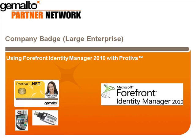Hi, welcome to a short video showing that when Microsoft's Forefront Identity Manager software, FIM, and Gemalto's .NET SmartCard are combined, the resulting corporate badge becomes a sort of employee passport, enabling its holder to carry out a whole range of valuable tasks, ranging from digitally signing documents to potentially buying a cup of coffee.